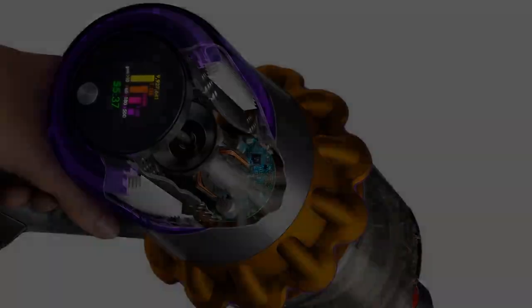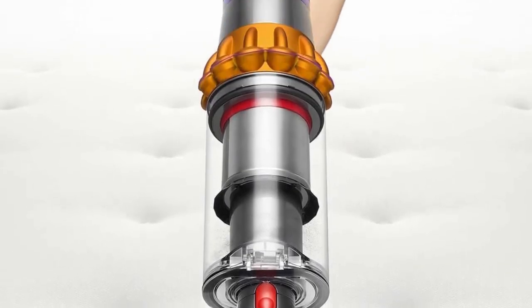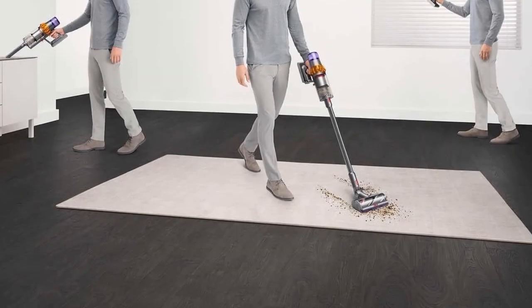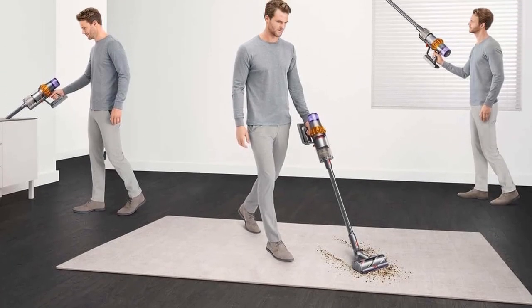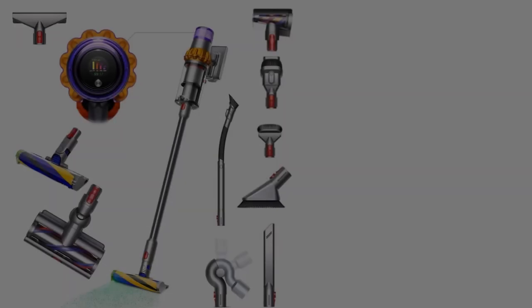The vacuum's 230AW suction motor is remarkably powerful for a cordless model and allows superb debris pickup on various surfaces, comparable to some corded models. However, its strong suction force can also cause it to get stuck on shag carpeting or drag around some lighter rugs.